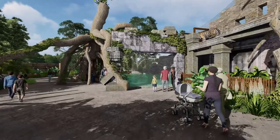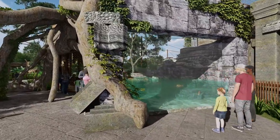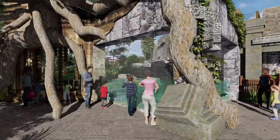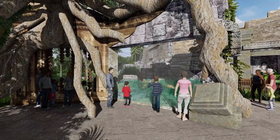This exhibit will feature one of the highlights of Kingdoms of Asia: a tiger crossing where guests can watch tigers patrol an elevated bridge. Guests will soon learn that tigers are one of the most aquatic cats, as they will be able to watch them enjoy their new space through the underwater viewing glass.